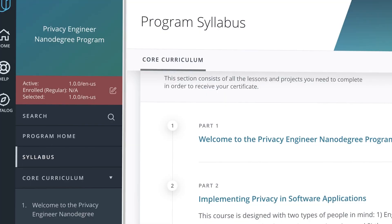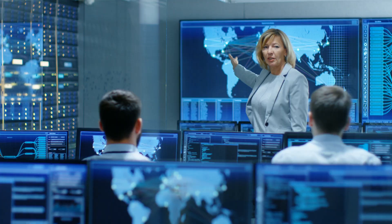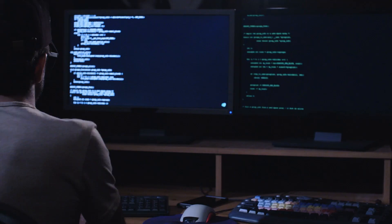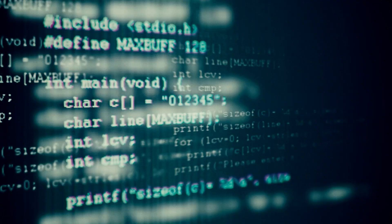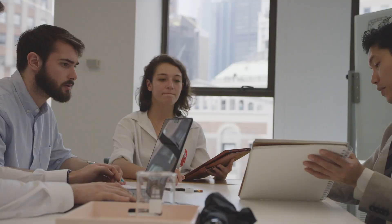Which is why Udacity is excited to introduce the Privacy Engineer Nanodegree Program. In the Privacy Engineer Nanodegree Program, students will act as both a technologist and a compliance officer to reduce privacy risks at every stage of the product development lifecycle from ideation through product launch and beyond.